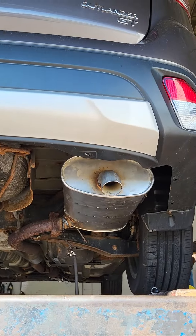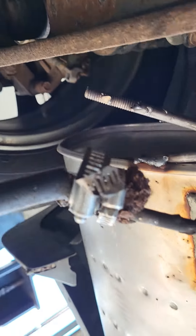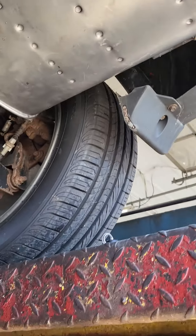So there you have it — the Outlander GT muffler, the Camry muffler, can be surgically fitted and installed, and I'm sure the sound quality is perfectly fine for the size of this body.